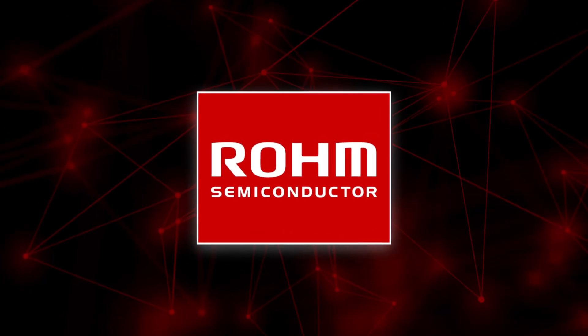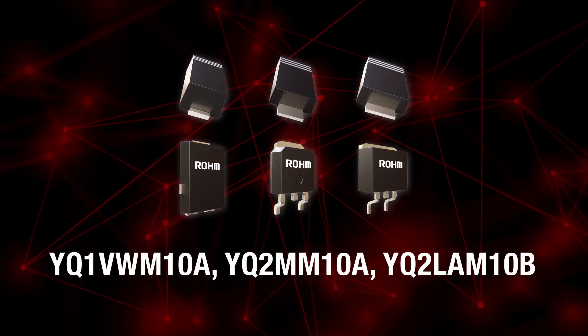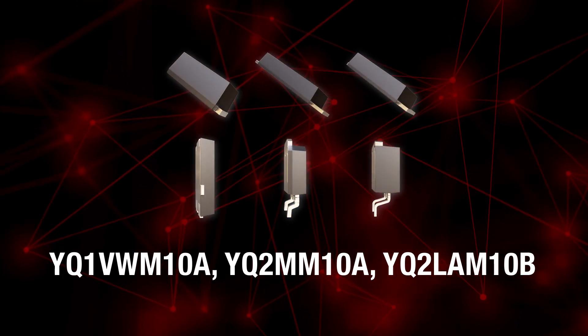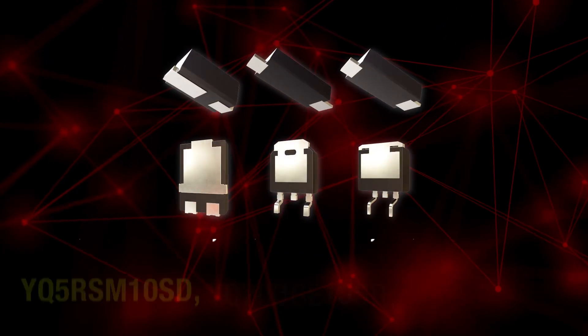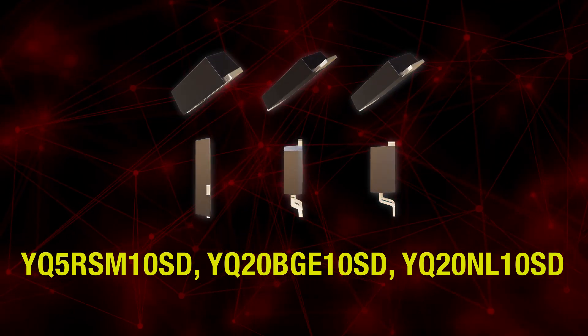If you're designing a high-speed switching application, Rohm's lineup of power diodes is just what you need. Rohm recently developed automotive-qualified 100-volt breakdown Schottky barrier diodes, or SBDs, with industry-leading reverse recovery time.